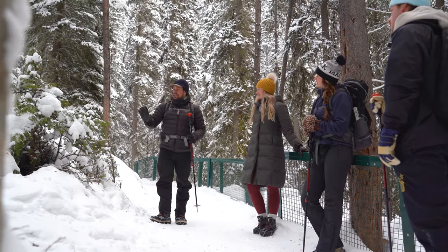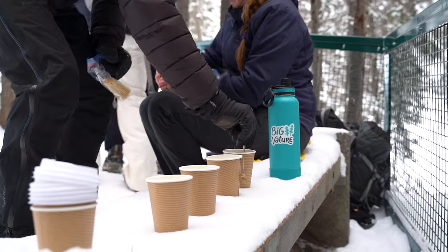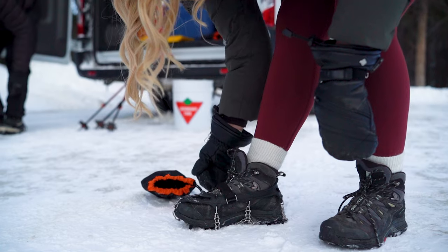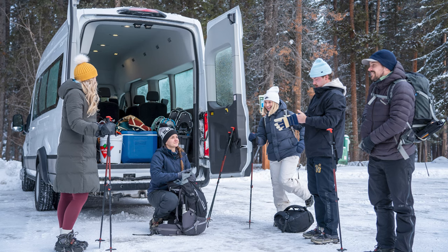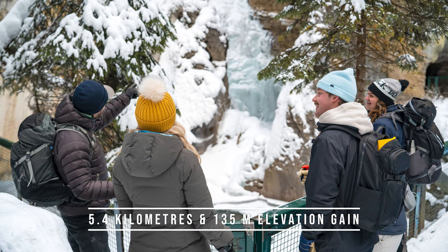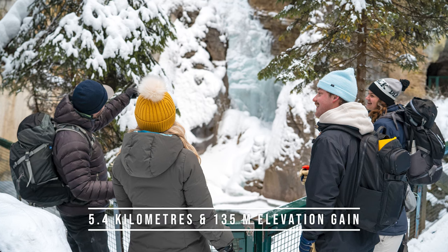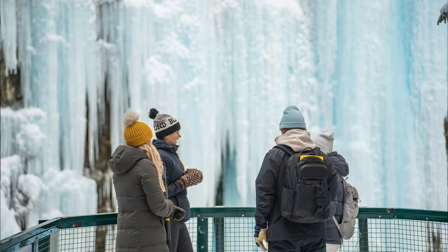It was so much fun. Bryce and Cassie were so knowledgeable, and they brought snacks and hot chocolate for the top. They also supplied crampons, which you definitely need in the winter for hiking. It's really nice to go into one of these areas where you kind of just show up. They also had a bunch of extra warm gear just in case anybody forgot anything — you just feel very taken care of, and all you have to do is enjoy. This hike is 5.4 kilometers round trip and 135 meters of elevation gain. You honestly won't even realize it because the views are so spectacular all the way through.